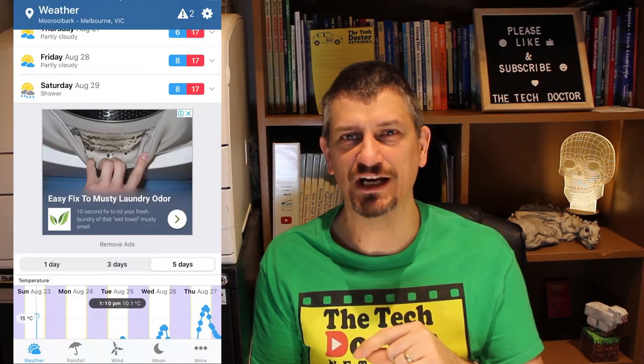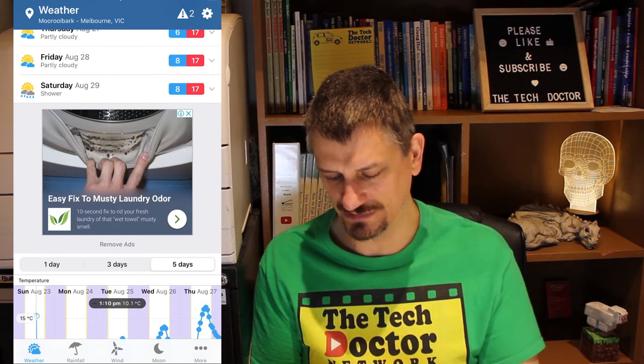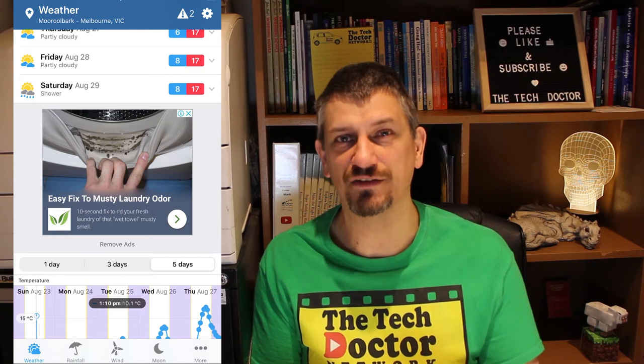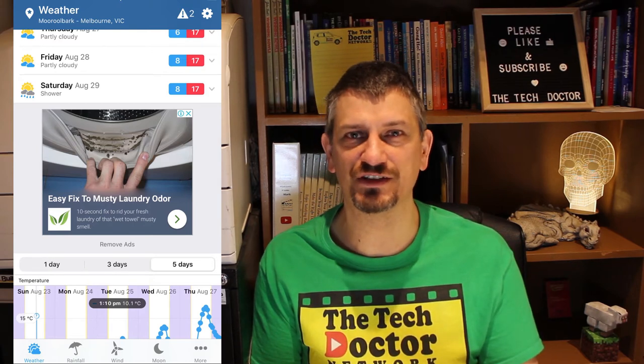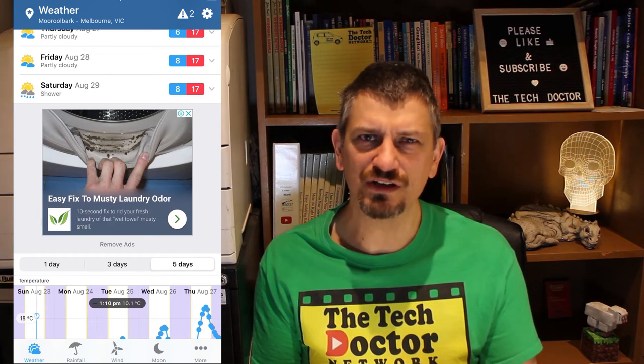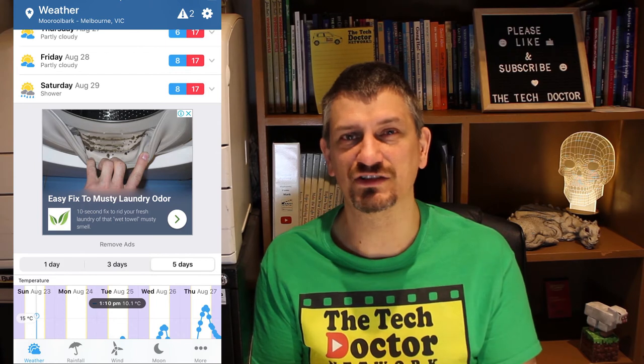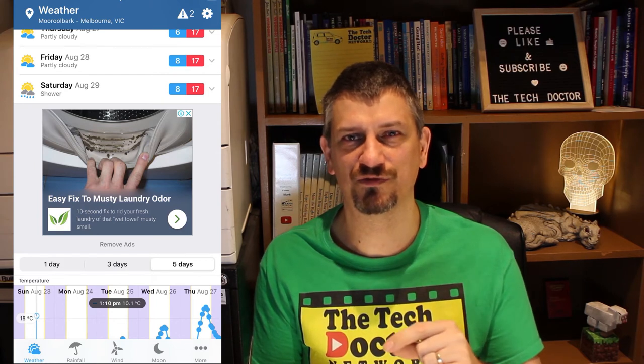It is an ad-supported app. There are a couple of big ads that appear on each of the screens. I paid the $5.99 to have those ads removed because I think it's worth it — they were a little bit annoying, $6 worth of annoying. And I like to support the developer so that they keep making it and making it better.